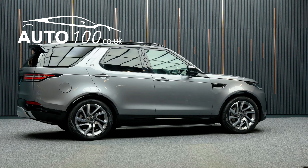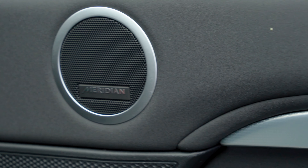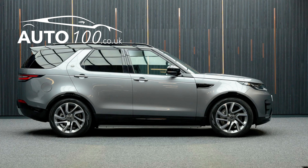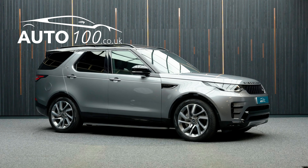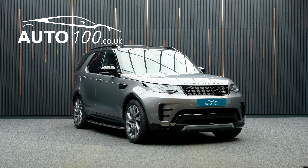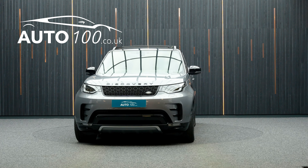This highly desirable car also benefits from fixed side steps, dynamic pack, privacy glass, seven seats, Meridian audio system, sliding front and fixed rear panoramic sunroof, satellite navigation with Bluetooth connectivity, Apple CarPlay and Android Auto, electrically adjustable seats with heating function, heated rear seats, rear parking camera, front and rear parking sensors, and so much more.